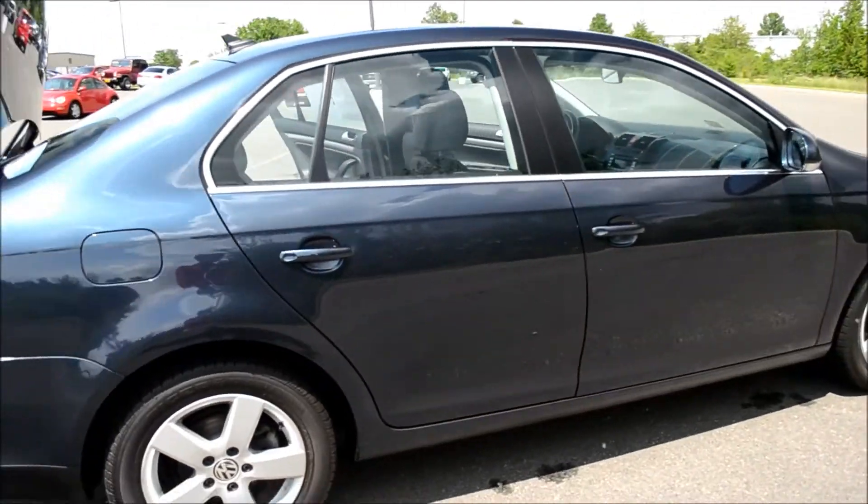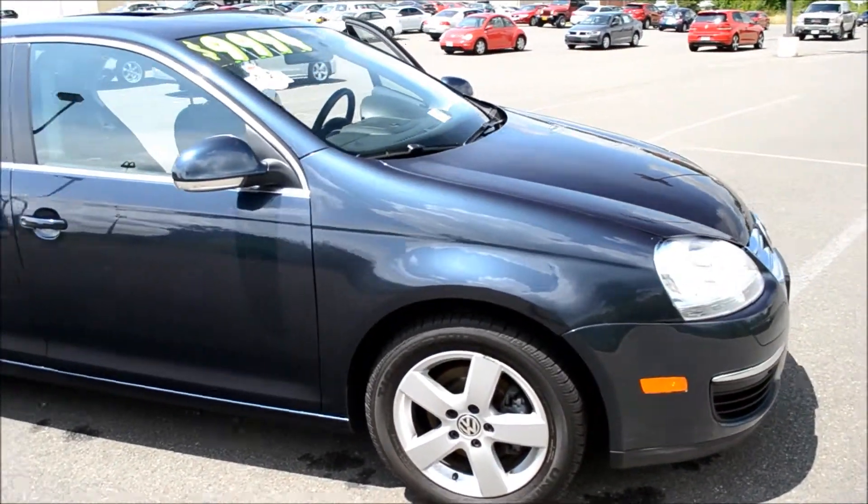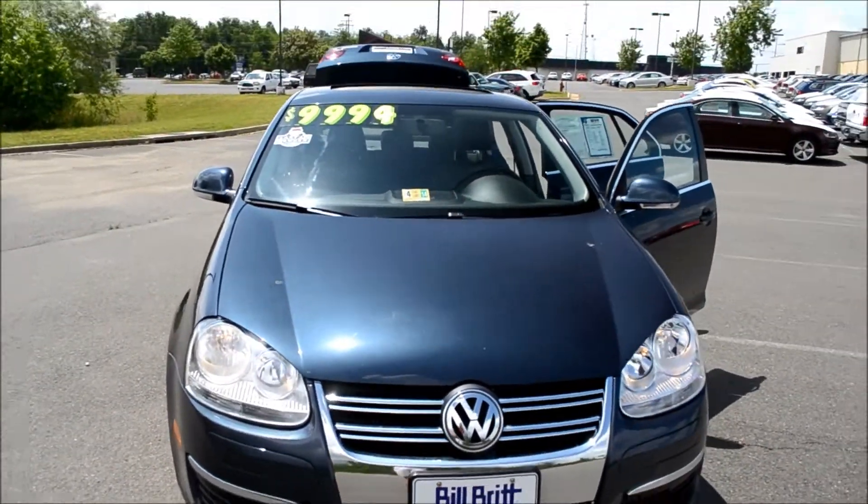So come down to the Bilbert used car lot to check out this 2009 Volkswagen Jetta SE, or go online to bilbert.com for more information on this vehicle and many others.